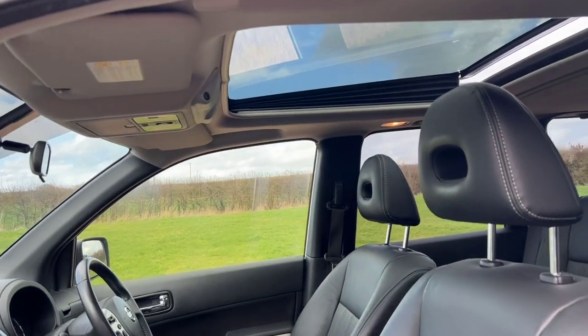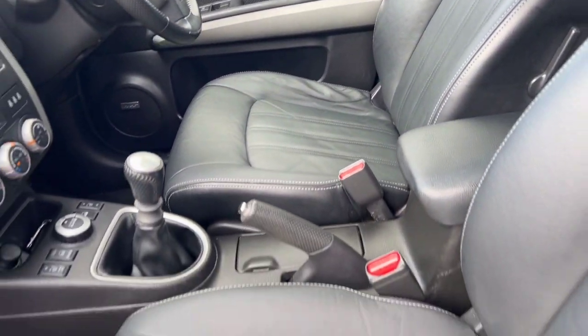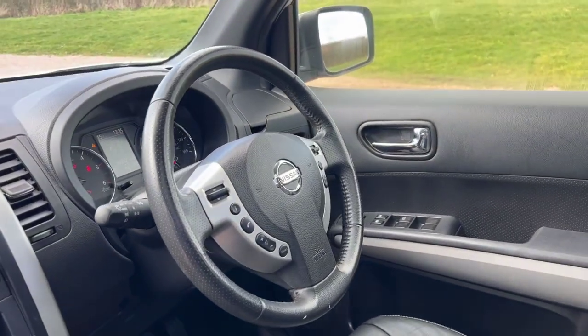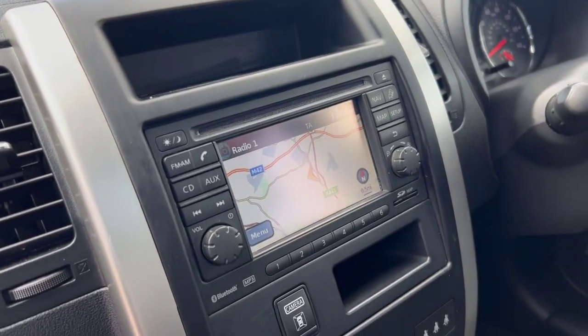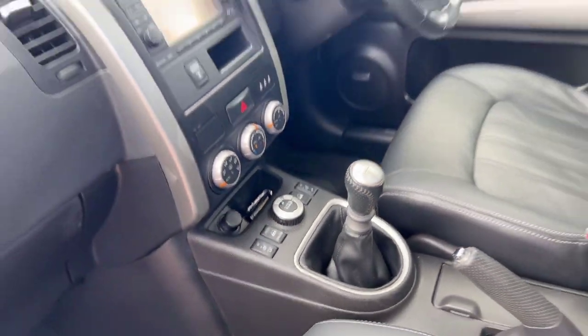The panoramic sunroof tilts and slides and has a manual sunshade. The leather's in nice condition. It's a manual, four-wheel drive, with satellite navigation, Bluetooth, and surround cameras. There are also heated seat buttons.